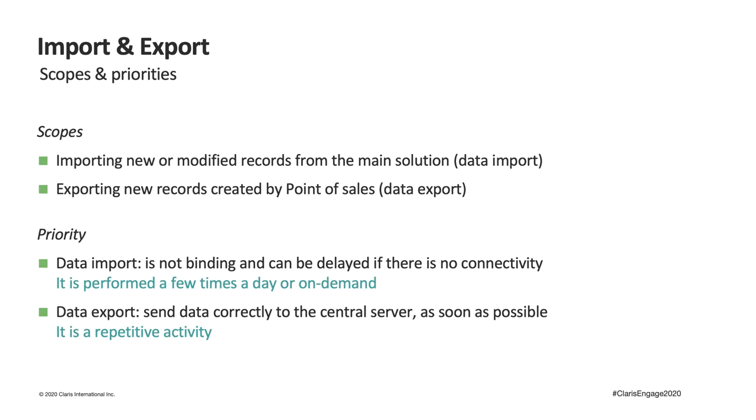In our specific case, we are not talking about true bidirectional data synchronization. Some tables — such as customers, fidelity cards, products, and related prices — are only managed centrally in the main application. Stores only need to read this information but must not modify it. On the contrary, other data such as sales are only generated by the point of sales. We therefore identified two macro events: the import of new or modified records (data import), and the sending of new records (data export).